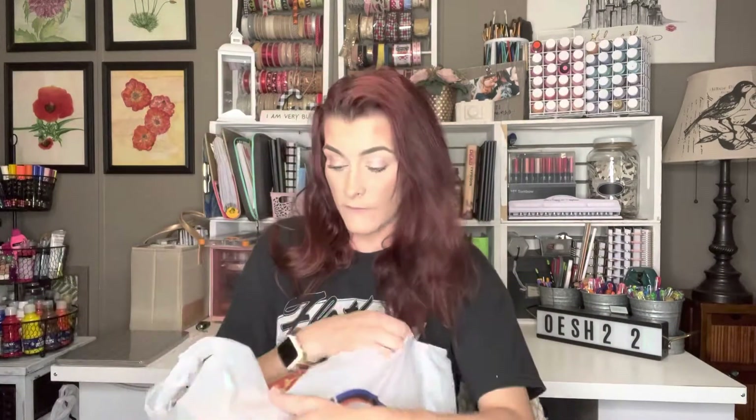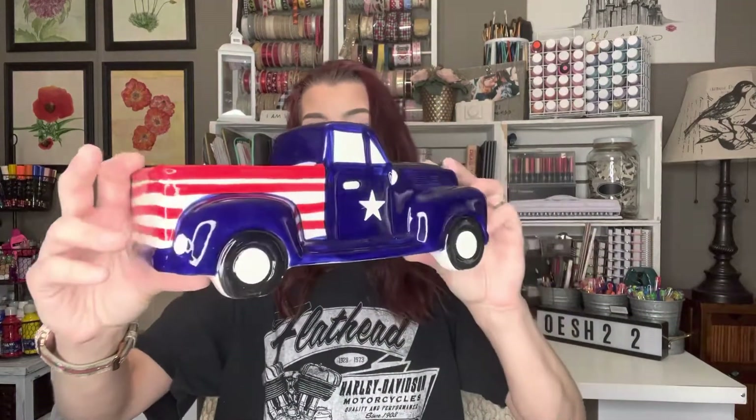I have a whole bunch of stuff down here. First thing, we have this Americana truck. This was regular $19.99, but I got it for $1.99. You could put a cute little plant in there, you could use it for decor in the house, whatever you wanted to do.